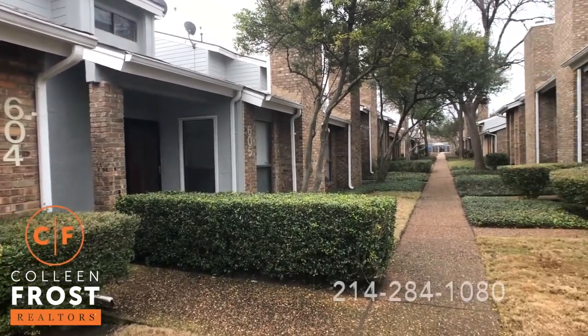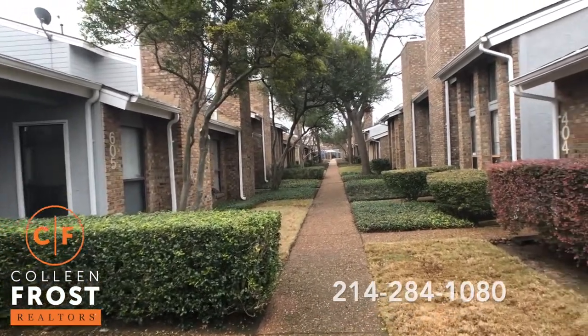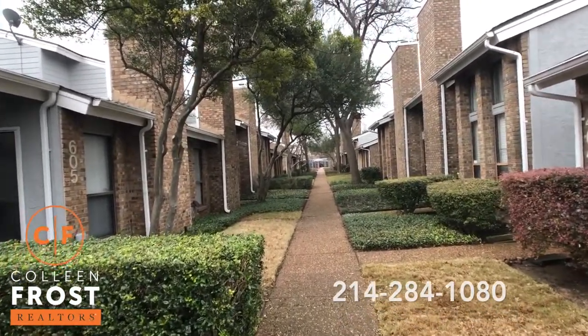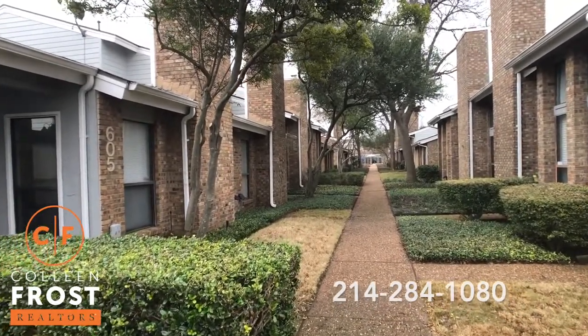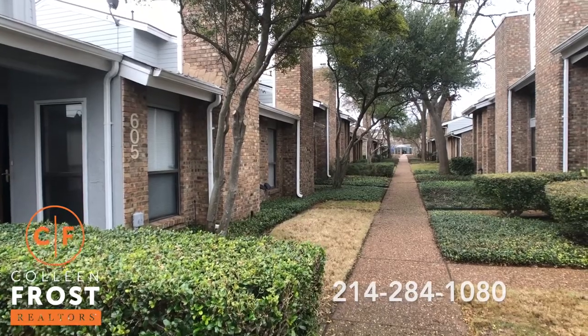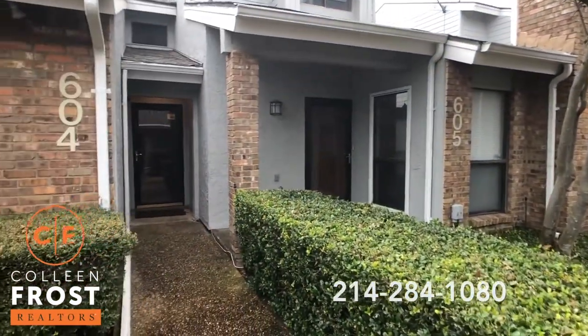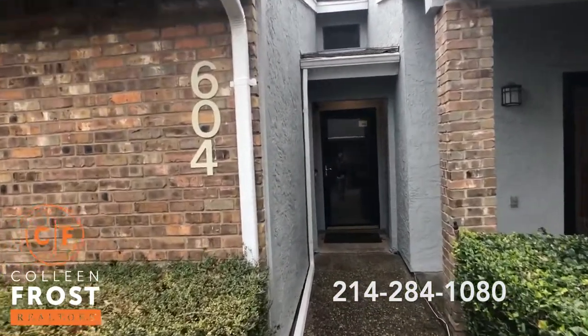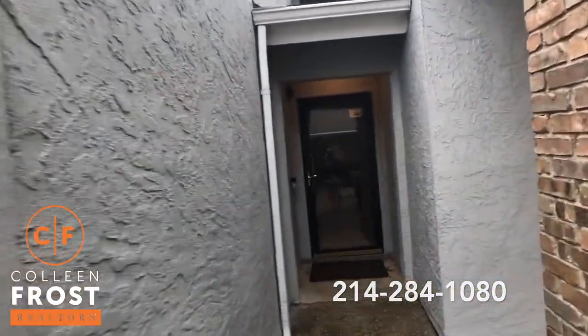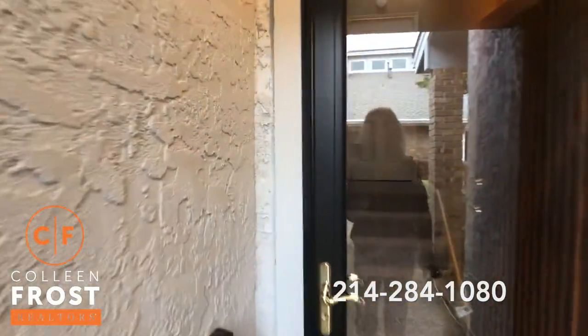This is a fantastic opportunity if you are looking for a turnkey, move-in ready, no-maintenance condominium in Dallas, this is it. This is conveniently located right near UTD, right off of Frankfurt. This is such a cute place. We are going to check out the interior features of this two-bedroom condominium.